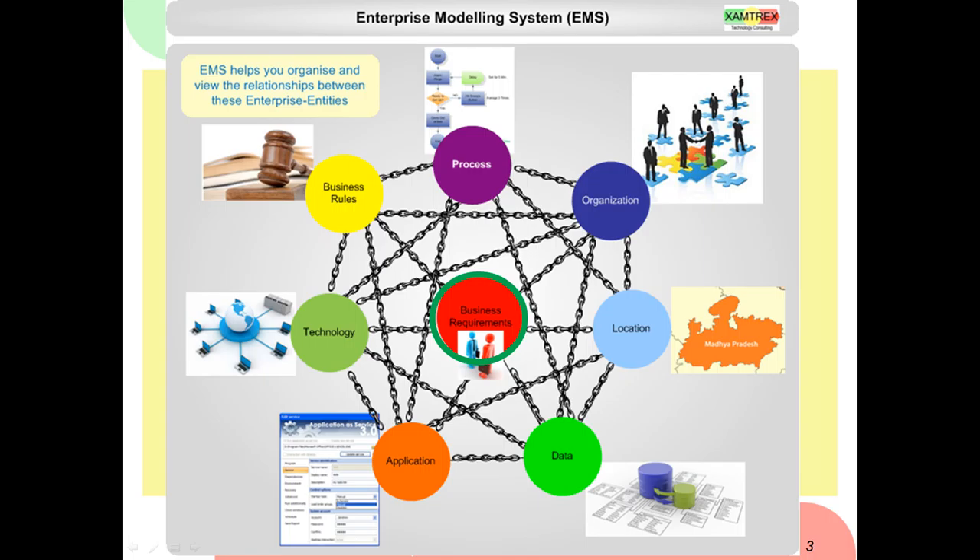This page shows you all the enterprise entities that you can manage and their interactions — that's why there are so many chains shown. There are so many interactions and it's very difficult for people to comprehend the level of interactions. For example, a process is done by a person using a certain application, which uses certain technology, that has to adhere to certain business rules, act on certain data at a certain location, to address a certain new business requirement. EMS addresses these challenges with a very simple product.